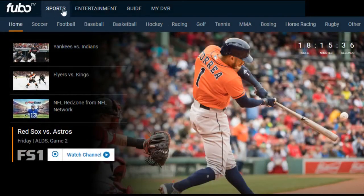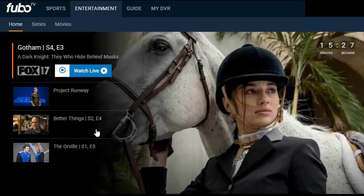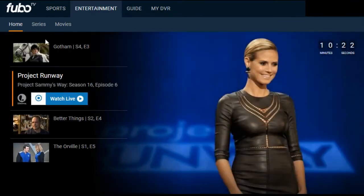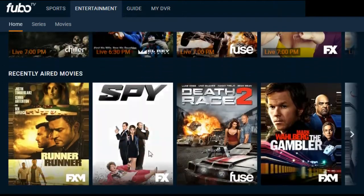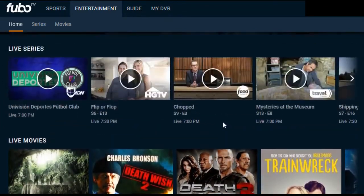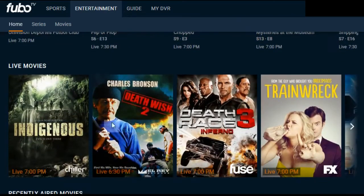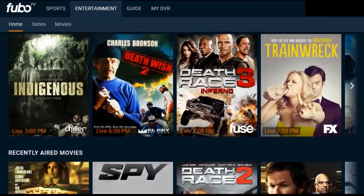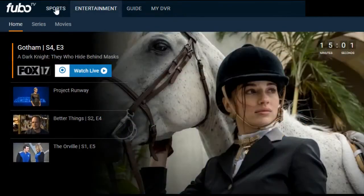Scrolling up, you can filter by specific sport, which is really nice. If you're not interested in sports content and just want entertainment, you click on that tab and it gives you the top entertainment options currently on. You can filter by series and movies to get different on-demand content, and scroll down to see tiled views of live series, live movies, and recently aired movies. The layout on the entertainment tab is a little different from the sports tab.